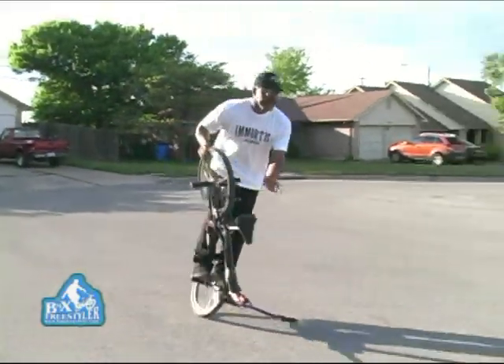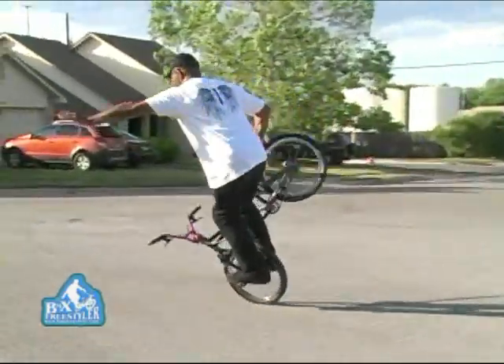This is Rad Dad from BMXfreestyler.com. Today I'm going to show you how to do a hitchhiker.